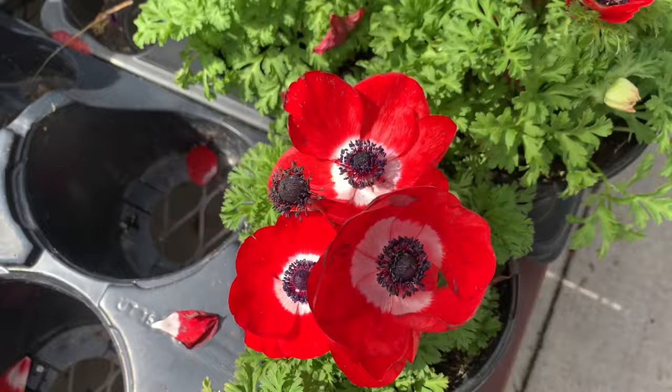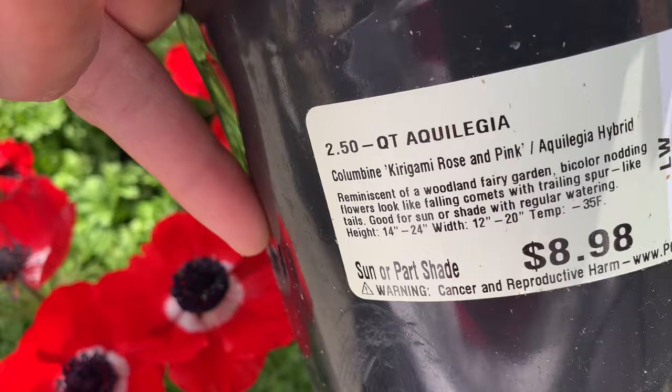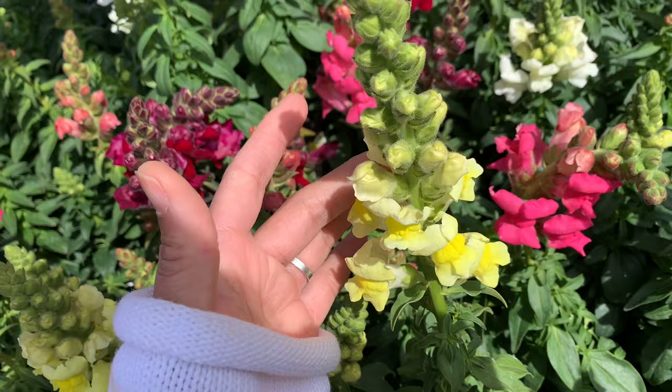Well, this one I don't know the name - that's difficult to say, huh. Let's go over here. So guys, in the Philippines this is snapdragon - 1.7 bucks.